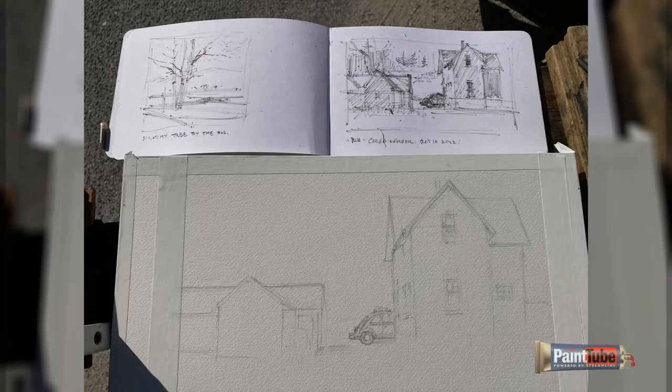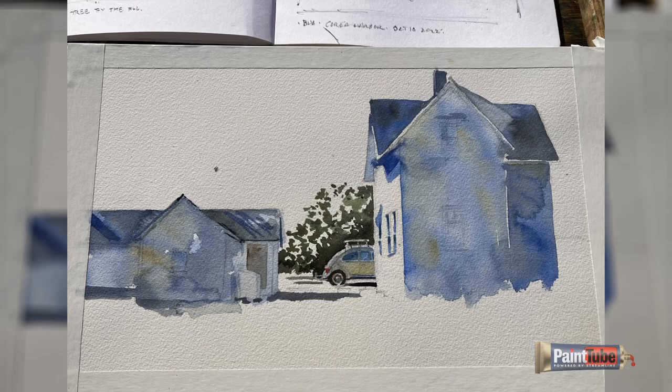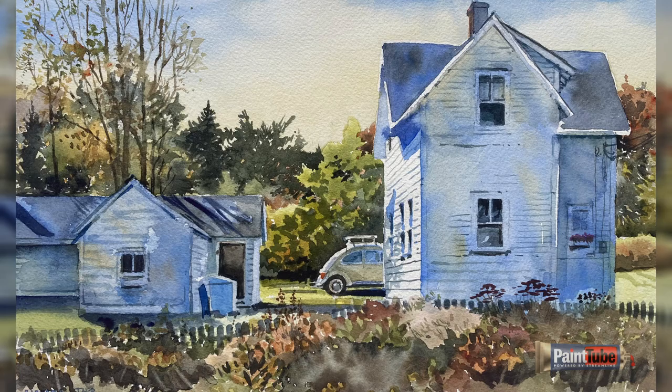So I encourage you, when you go out for a walk, wherever you are, think to yourself — in your sketchbook you can draw up some shadow shapes and enjoy yourself in this adventure. See what you can find.